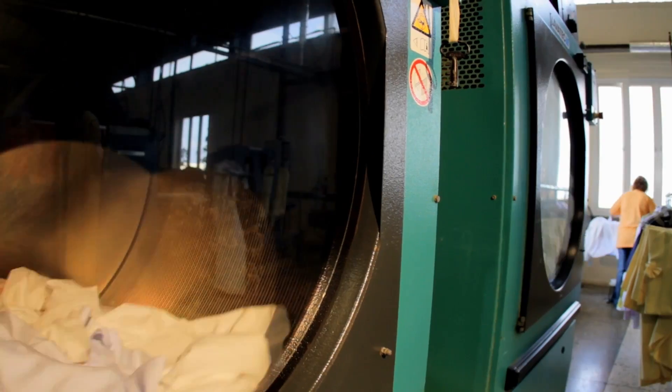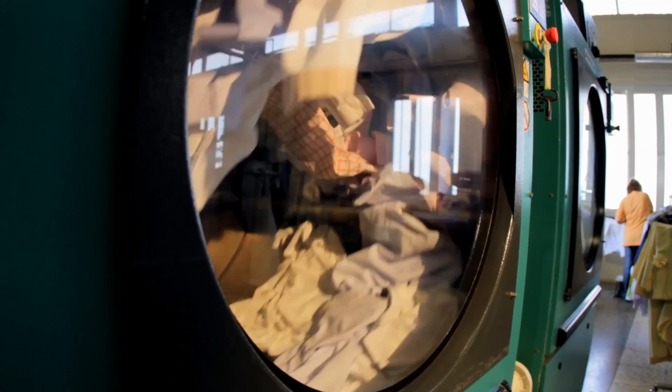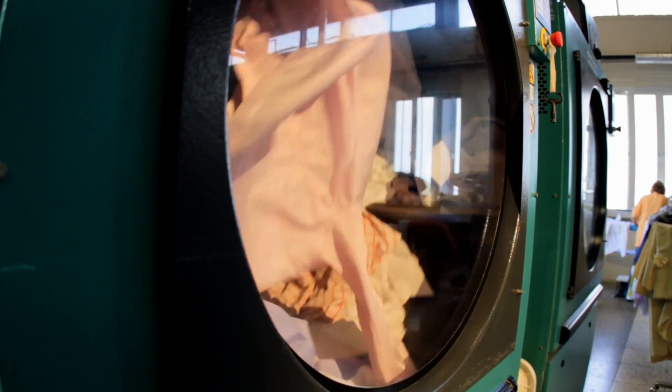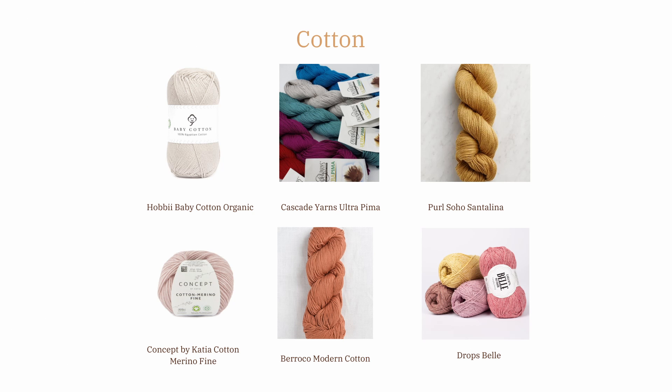However, cotton is highly flammable, expensive, prone to shrinking, wears down fast, holds onto moisture longer, and has poor elasticity. Cotton's micron count can range from 11 to 22, making it sometimes softer than cashmere. A few examples of cotton yarns include Cascade Yarns Ultra Pima and Baroca Modern Cotton.